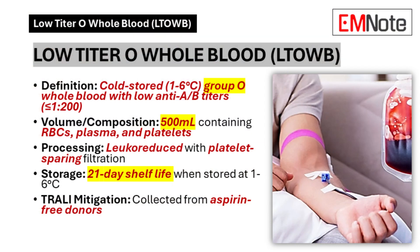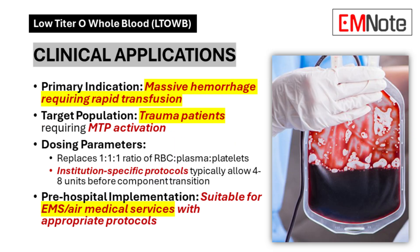Welcome to today's podcast, where we discuss a significant advancement in trauma care: low titer type O whole blood transfusion. This approach represents a paradigm shift in the management of hemorrhagic shock, streamlining resuscitation efforts for critically injured patients where every second counts.